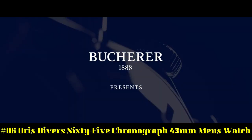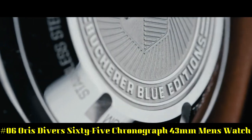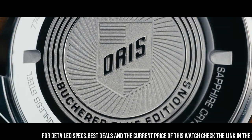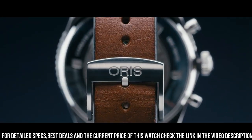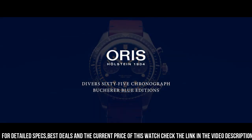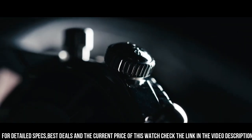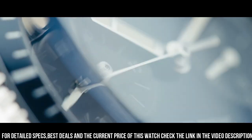Number 6: Oris Divers 65 Chronograph, 43mm men's watch. Item shape: round. Dial window: anti-reflective sapphire. Display type: analog. Clasp: buckle. Case material: stainless steel. Case diameter: 43mm. Case thickness: 17mm. Band material: leather. Band width: 21mm. Band color: brown. Dial color: black. Bezel material: black DLC with bronze outer ring. Bezel function: unidirectional. Special features: date, chronograph, water-resistant, luminous. Movement: Swiss automatic. Water pressure resistance: 10 bar. Water-resistant depth: 100m.